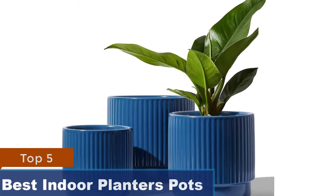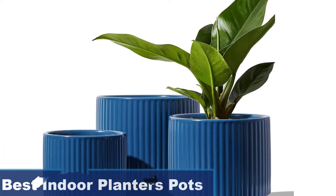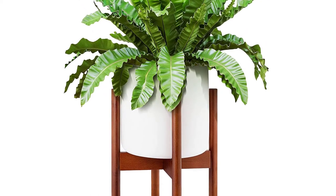Best Indoor Planters Pots. If you want to bring the outside in, consider an indoor planter for your houseplants. Constructed of plastic, ceramic, stone, fiberglass composites and more, there's a planter pot in the right shape and size for your space.